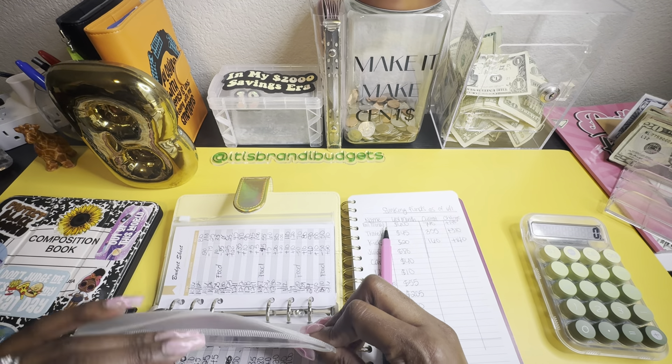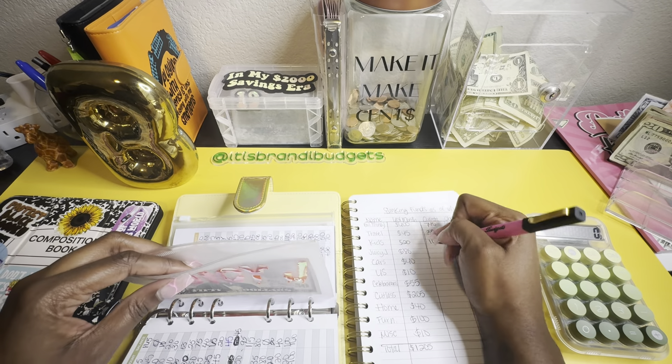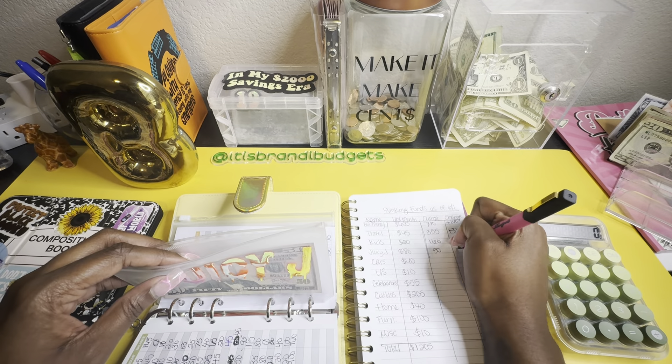Juicy Jay had $80 last month and now she has $50 — so that's going to be a negative $30.